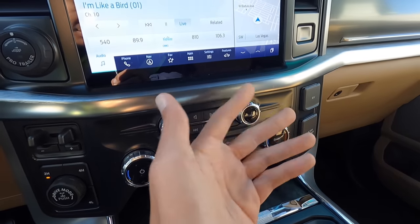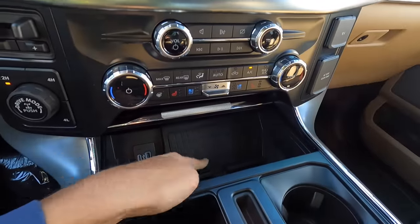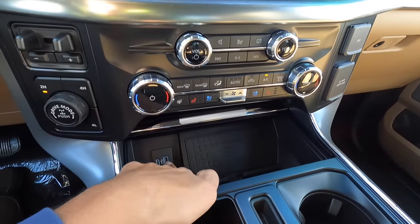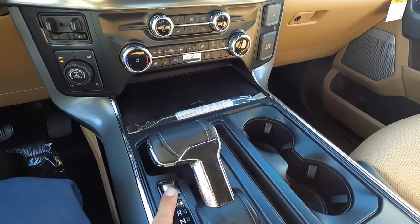Looking in the center console area, we have our wireless charging pad, two USBs, and the fold-down console shifter.